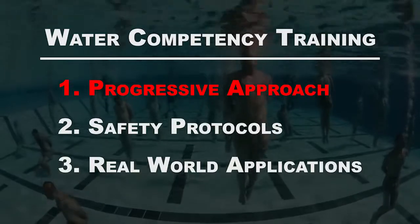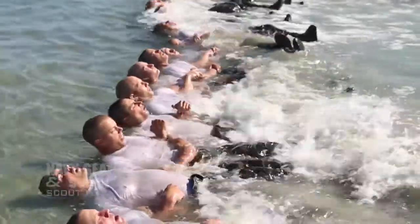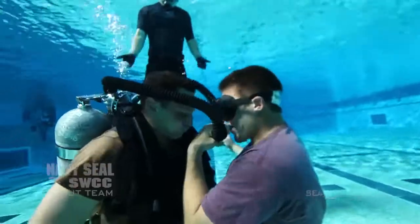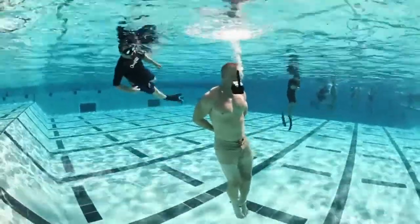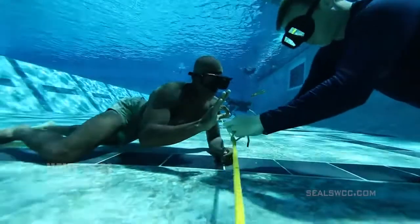There are three main points I want you to remember from this video. We take a progressive approach to water competency — we build up the student's confidence and comfort in the water as training increases in complexity. It's a carefully planned crawl, walk, run curriculum. Every evolution features safety protocols, including experienced supervision, medical response, and an appropriate instructor-to-student ratio.